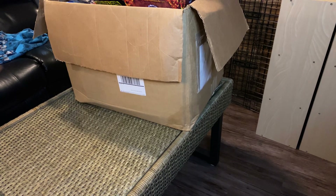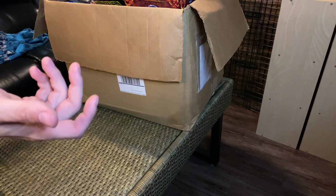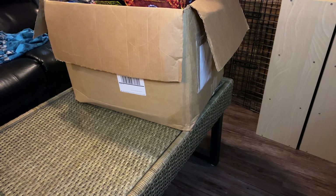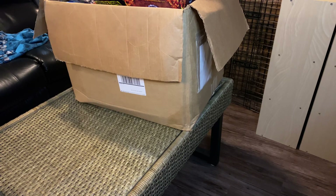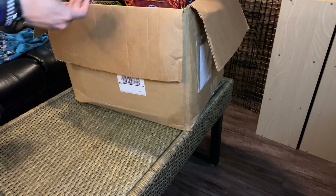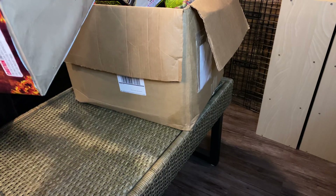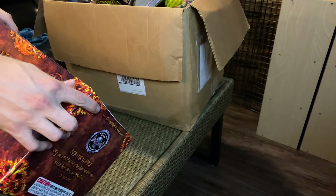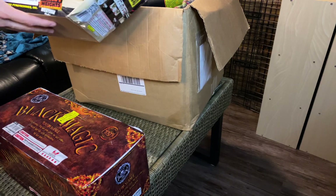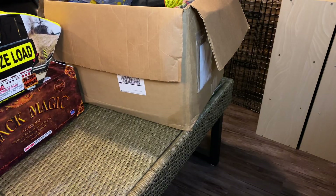What's up guys, so this is a leftover stash unboxing — this is box one of three. I have two more in storage so you probably won't see those till a later date, but I just wanted to show you guys what I got left over. Some of you seeing these — the Black Magic, this is by Cutting Edge, never had it before. We've all had Oversized Load, we all kind of know what that does.